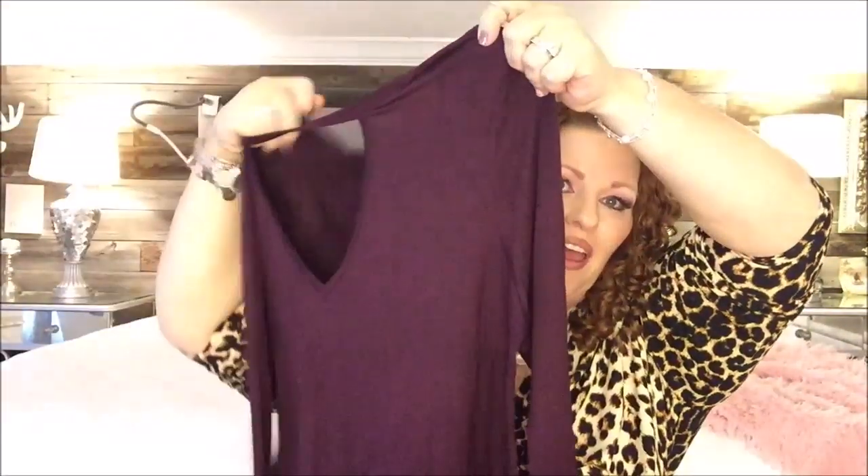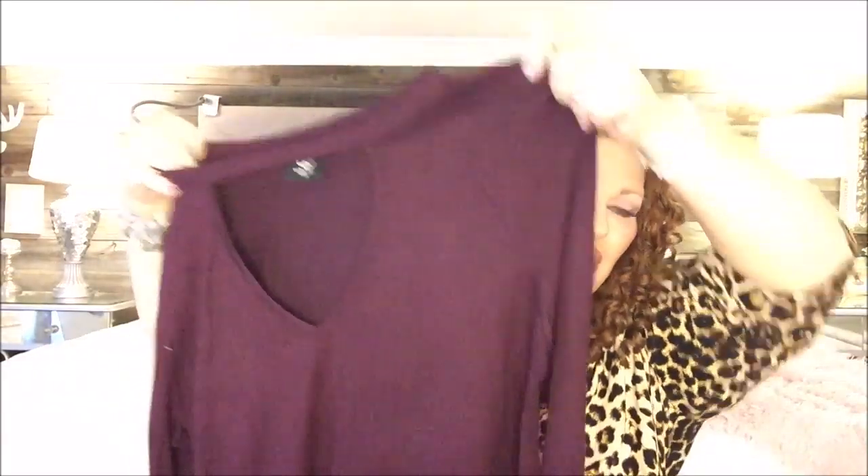And our last piece is burgundy - maybe it's purple. It is a top, and this one is long-sleeved. It looks a little bit longer. So let's see how I could style this into some outfits that I would wear. I'm sorry about that guys, I didn't show you the jewelry. Let me show you the jewelry real quick. It always comes in these really cute pink organza bags.